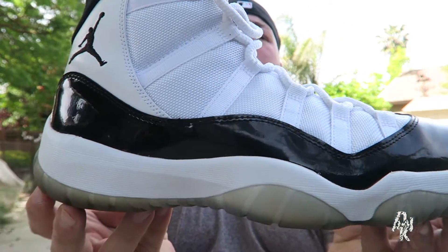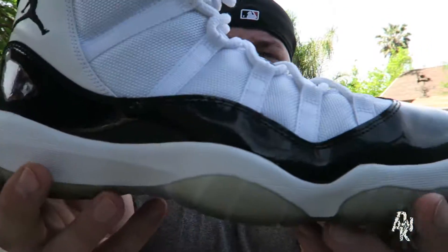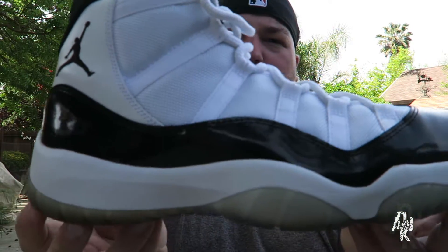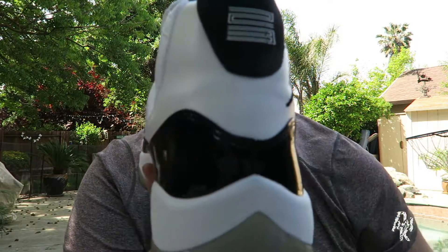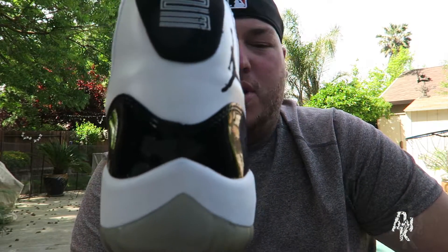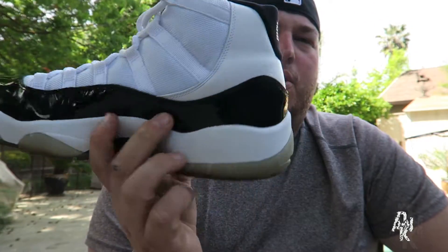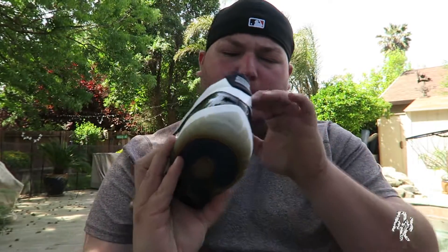These are super dope, super clean shoes — in my opinion the best 11s, arguably. Let's get into the Concord 11 first. The white mesh, leather in the back with a patent leather that everyone loves on the 11s. This pair is just my babies — these are super clean, damn near deadstock. You can see there's barely any creasing. All white upper, you've got the 23 on the back, mine's still fully intact — very proud of that.